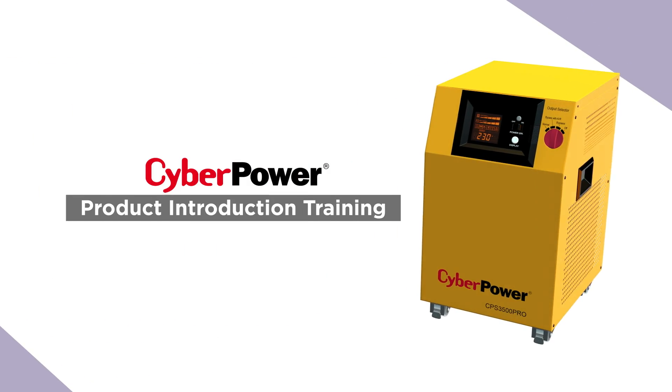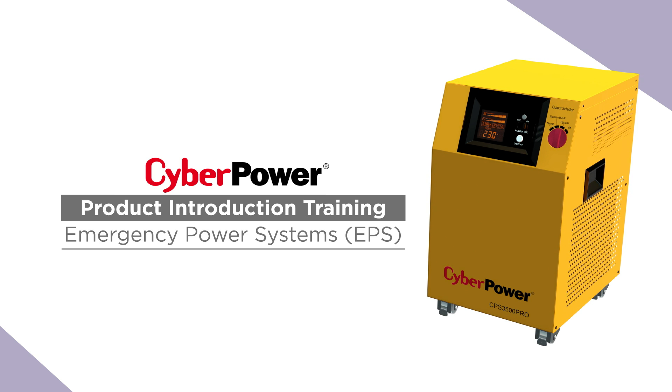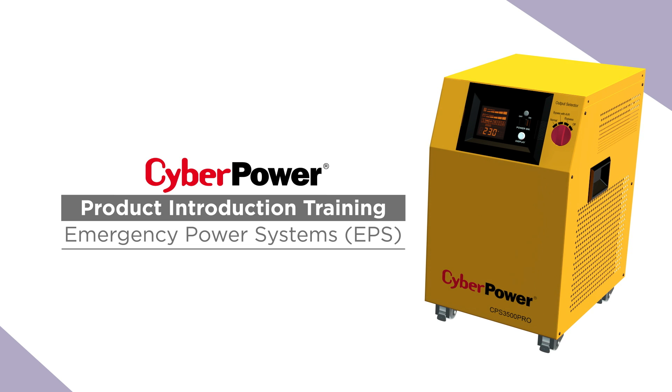Welcome to the CyberPower EPS product introduction training. In this training course you will know more about EPS's product positioning, key features, benefits and value analysis.